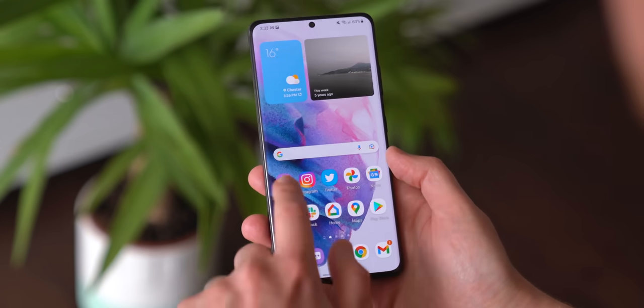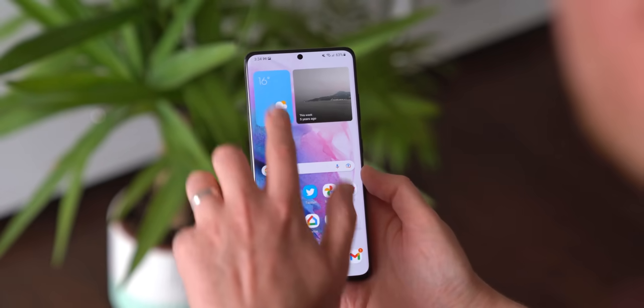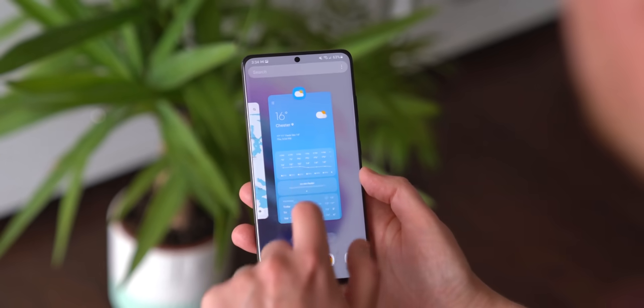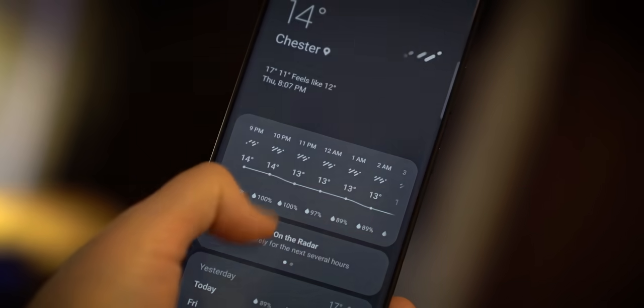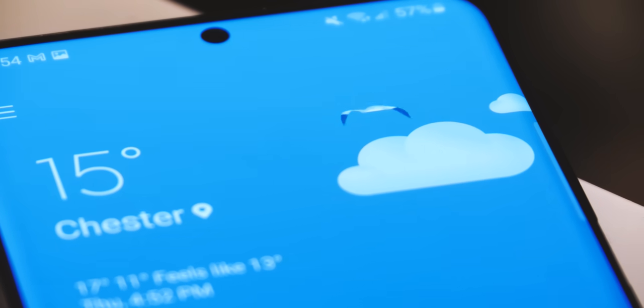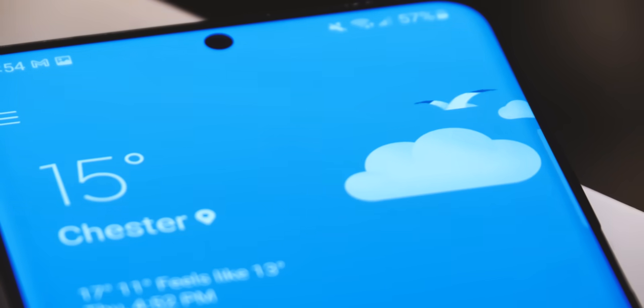While Samsung's own apps are mostly unchanged in this build, there is one big exception. The weather app has been given a complete overhaul, banishing the dated UI that we saw in One UI 3, while also removing any trace of the annoying ads that you'd sometimes come across in that version. Looks pretty slick, even if the functionality is basically the same, and this new theme fits nicely with the updated weather widget we've been enjoying since the first beta.